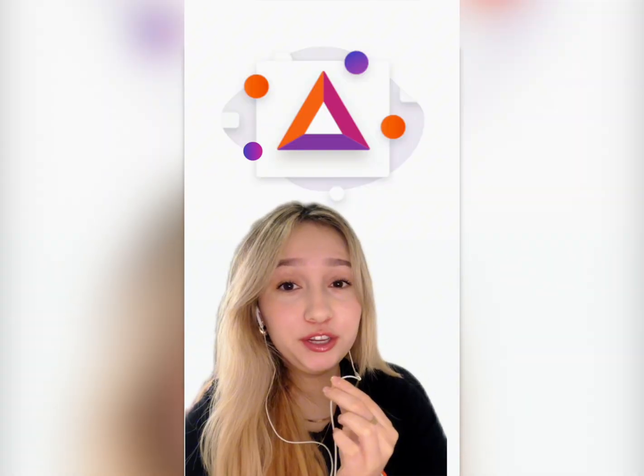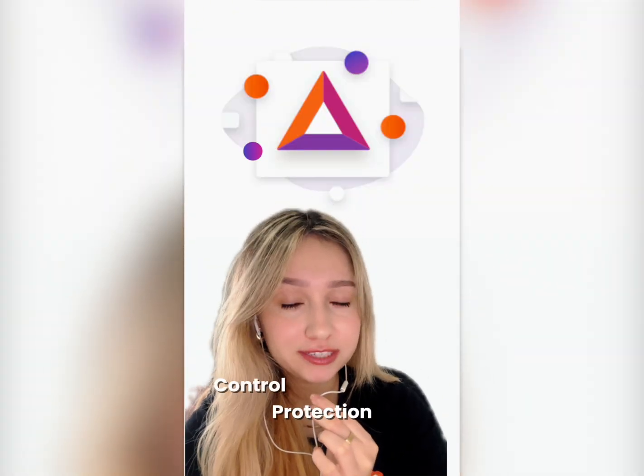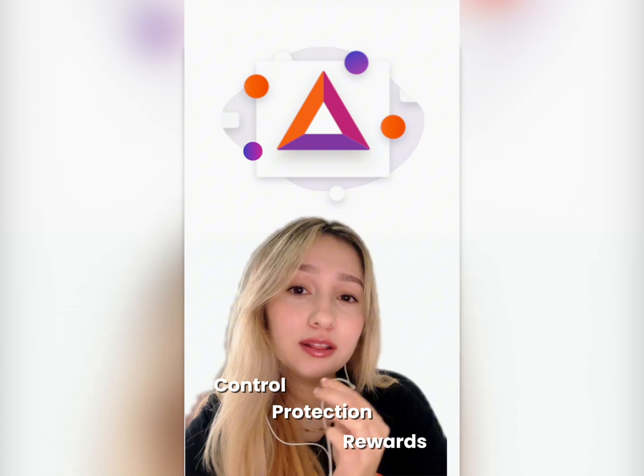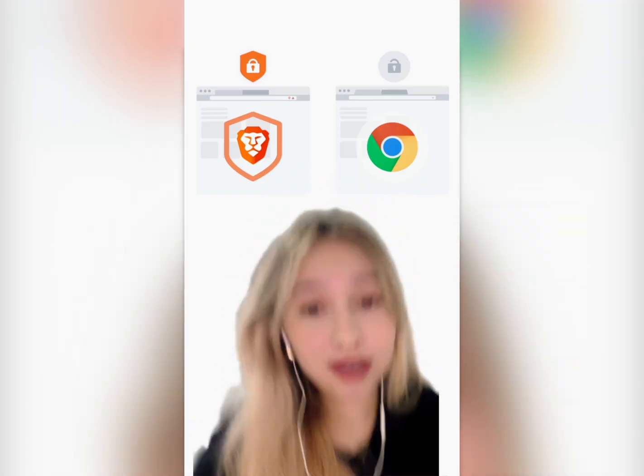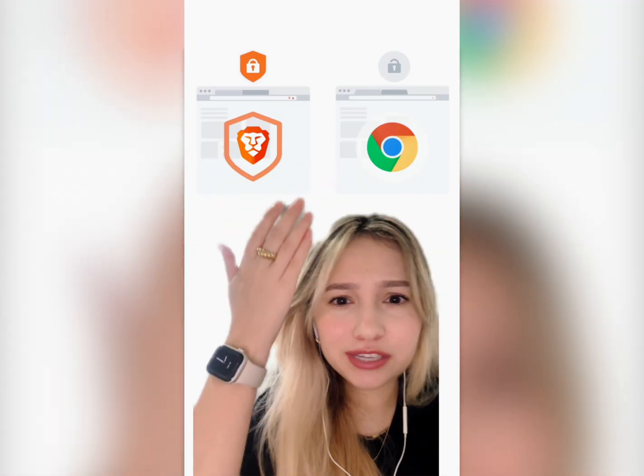So with Brave Rewards, you're in control, your privacy is protected, and you are rewarded along the way. Ready to start? Just download Brave and dive in. Honestly, what other browser has your back like that?